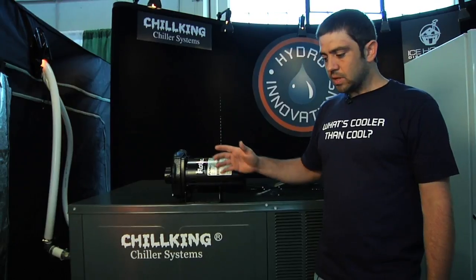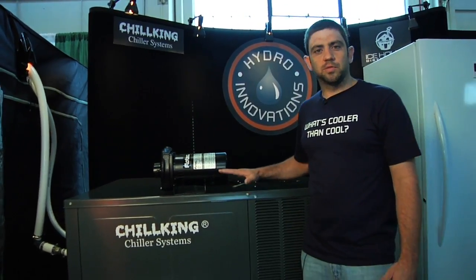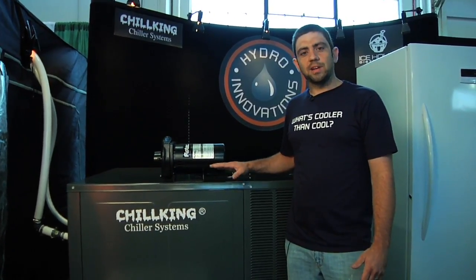This unit is so simple to install — you literally plug it in and hook up your water lines. It's that simple. This unit comes from 3 horsepower to 10 horsepower, but we actually have units all the way up to 25 horsepower.